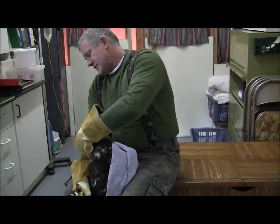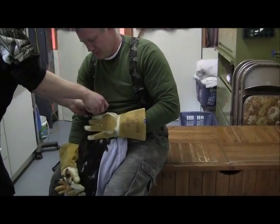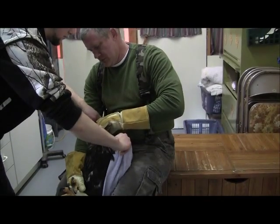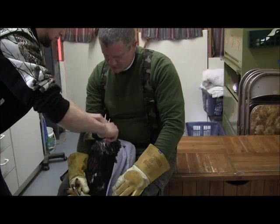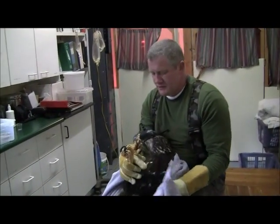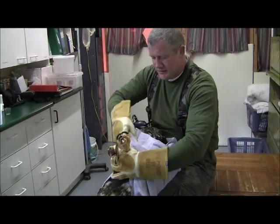She has to be weighed, we're going to put a hood on her. Once she gets out in a bigger pen, she'll be able to bathe herself and clean her tail up.